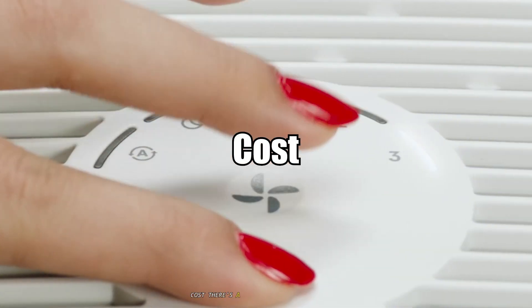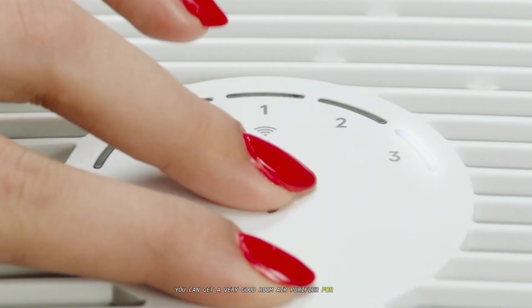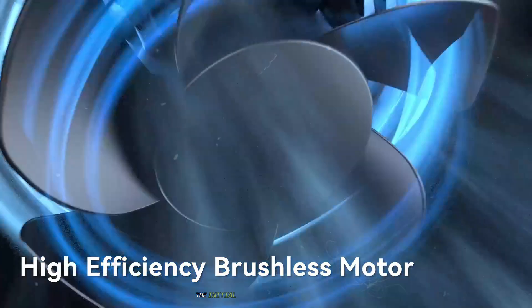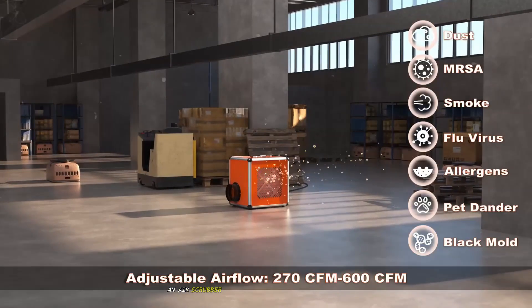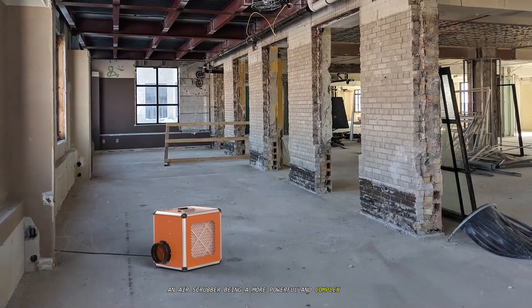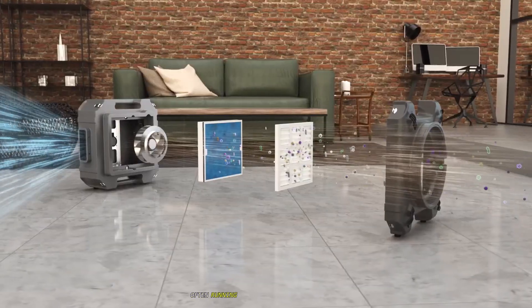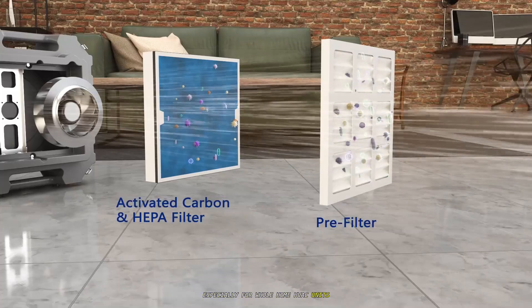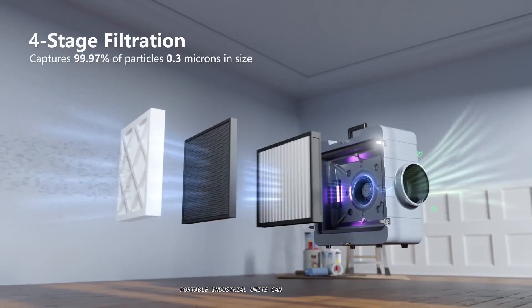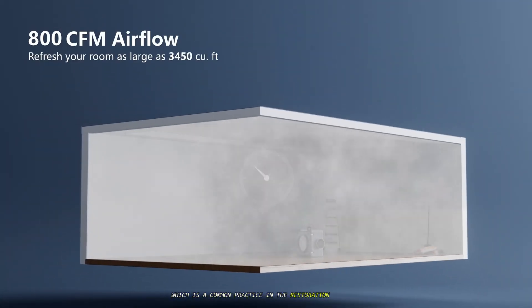There's a significant price difference. You can get a very good room air purifier for a few hundred dollars — the initial investment is relatively low. An air scrubber, being a more powerful and complex piece of machinery, has a much higher upfront cost, often running into the thousands of dollars, especially for whole-home HVAC units. Portable industrial units can also be rented for specific projects, which is a common practice in the restoration industry.